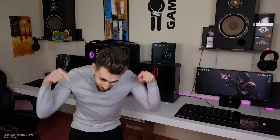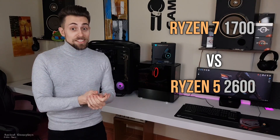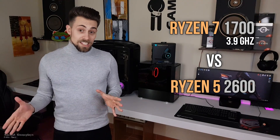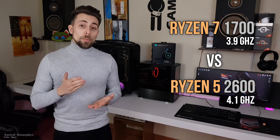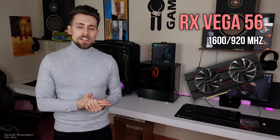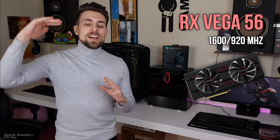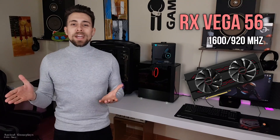Hello guys, on ShootGameplays I'm Fabio Pisco and today I finally bring you this video I finally do! Which is the Ryzen 7 1700 vs Ryzen 5 2600. So Ryzen 7 1700 at 3.9GHz, Ryzen 5 2600 at 4.1GHz. The Vega 56 is also overclocked to around 1600MHz on core — Vega varies a lot on load, so it's quite strange, but whatever, 1600MHz on core.